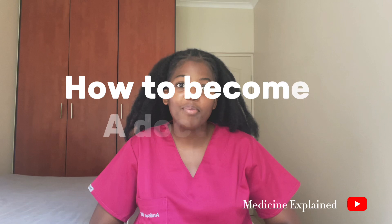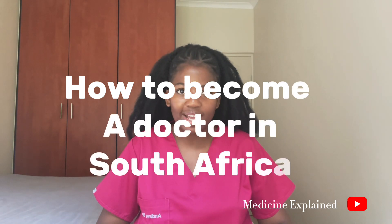My name is Andi Soa, a UCT medical student, and welcome to my new series called MBCHB Explained. In this series, I'm going to be explaining to you the medical degree in simple terms. On today's episode, we're going to be talking about how to become a doctor in South Africa. Please click the like button if you're interested in the topic and don't forget to subscribe.